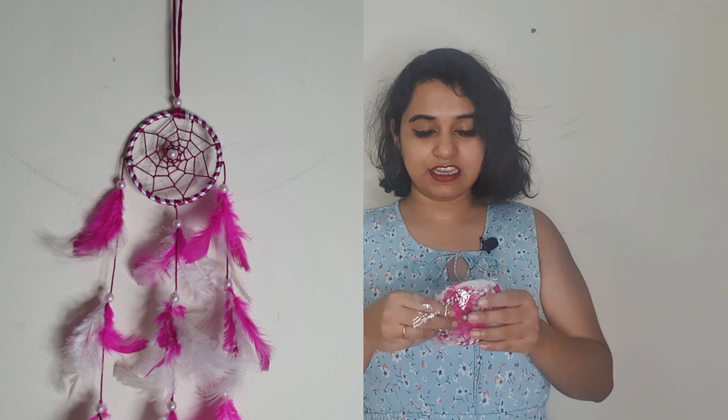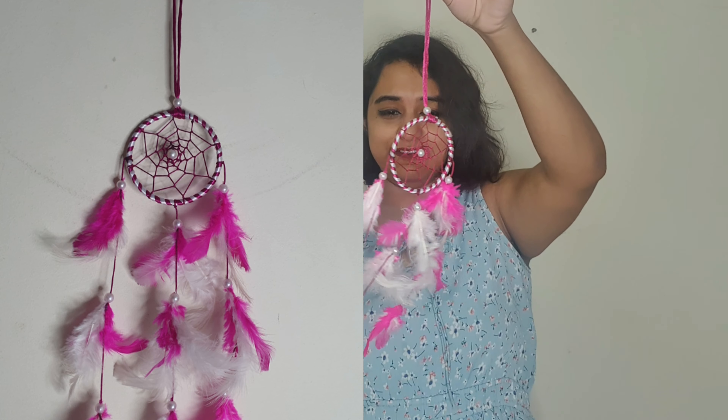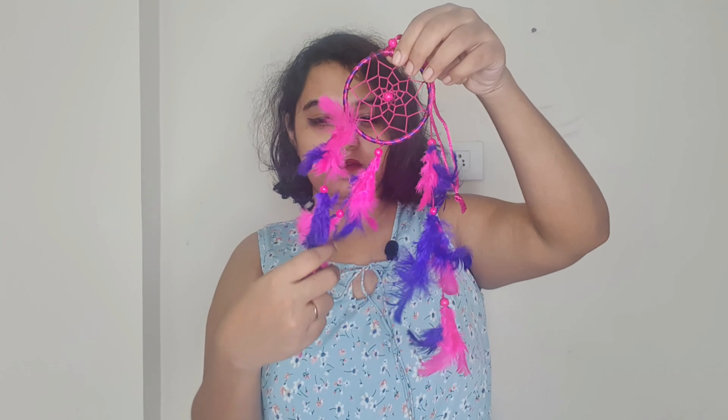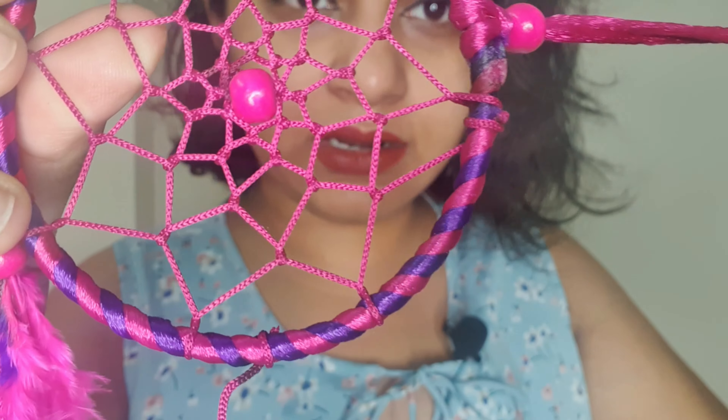The second dream catcher — that first one was purple, and here we have pink and white. This one is slightly bigger in size. I really love them. The beads are not cheap quality either.